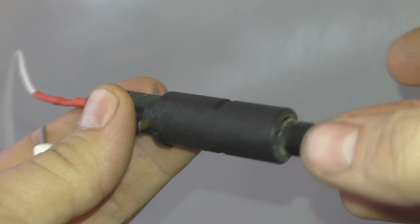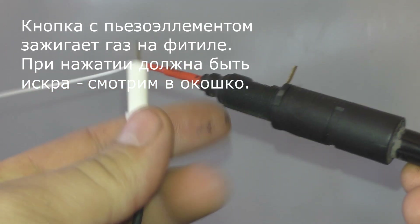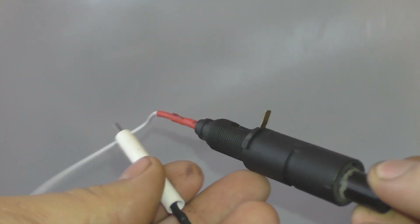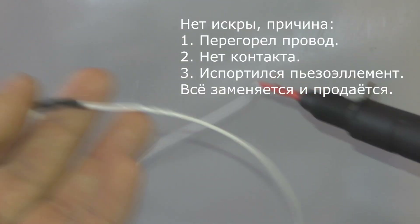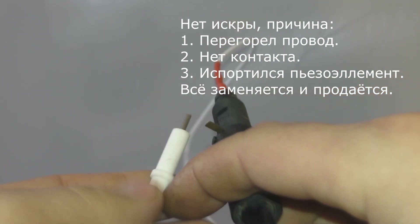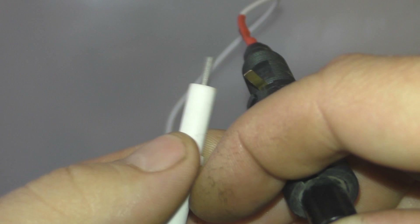Вот так выглядит элемент без которого наш котёл не запалить. Кабель идёт в комплекте. Сейчас проверим как он работает — вот такая искра.